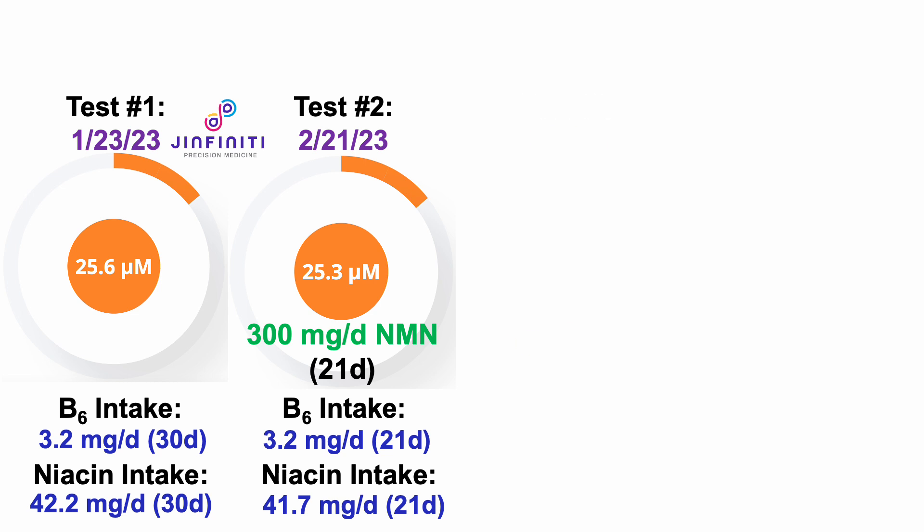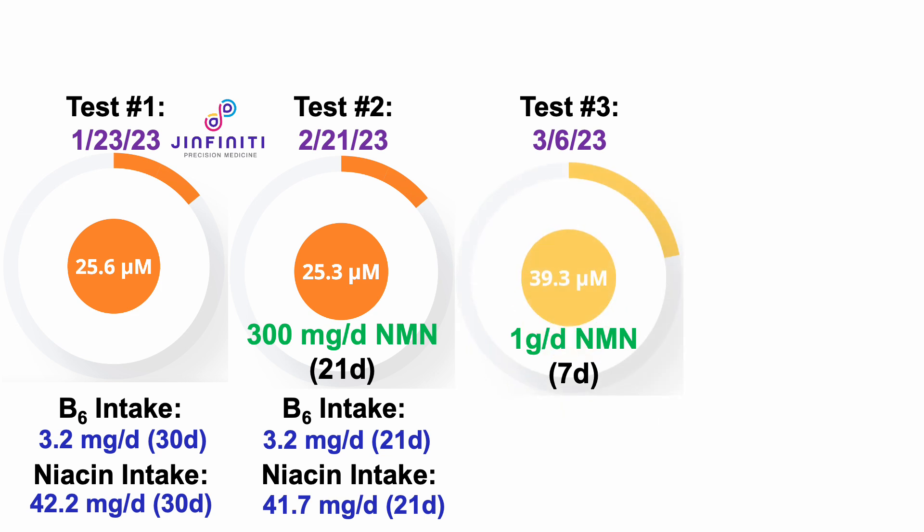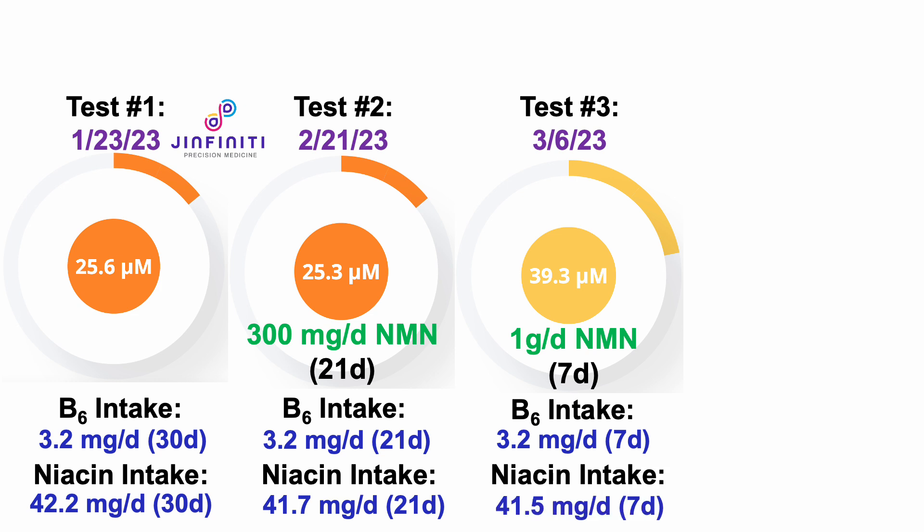After getting the results for test number 2, about a week later, I started supplementing with an even higher dose of NMN — 1,000 milligrams per day, or 1 gram per day, for the 7-day period that preceded test number 3 on March 6th. There I finally saw progress with an intracellular NAD level of 39.3 micromolar. Note this effect is probably specific to NMN because my B6 intake was the same, and niacin was in the same ballpark too at 41.5 milligrams per day.